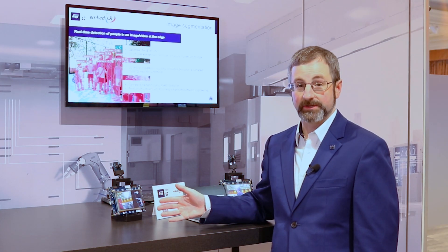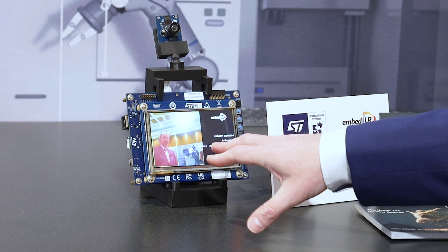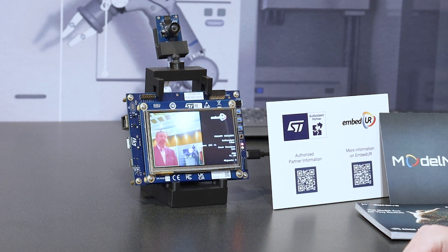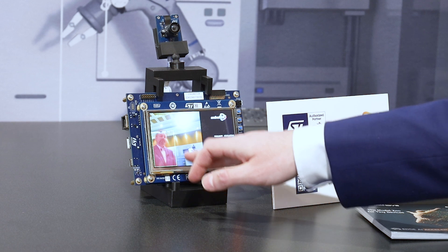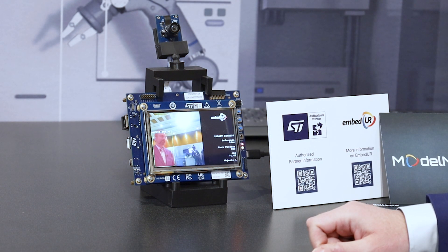The first Edge AI application that I'd like to showcase to you is image segmentation, detecting people in video footage. As you can see here, this video is not only detecting with this green bounding box that I am a person in this image, but it's actually segmenting where I am in the image, as you can see highlighted in the red pixels.